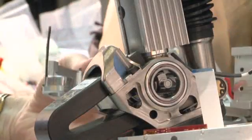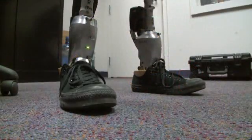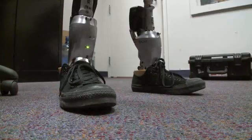The guts of the biome is a core technology, so we will use that core technology on other products — the foot, the ankle, the knee, the hip.